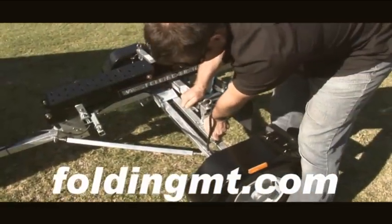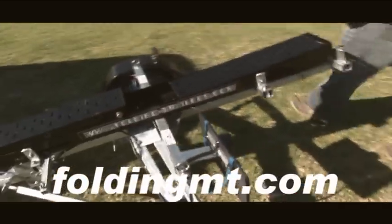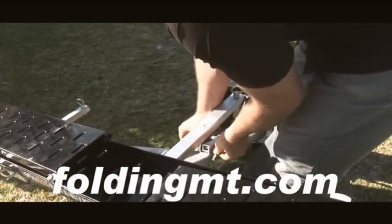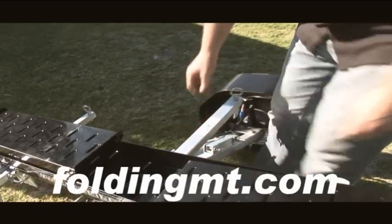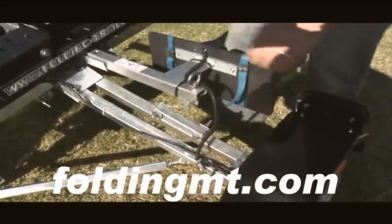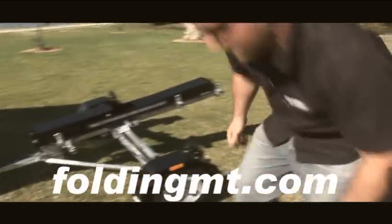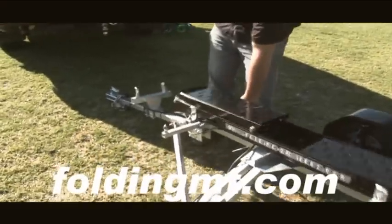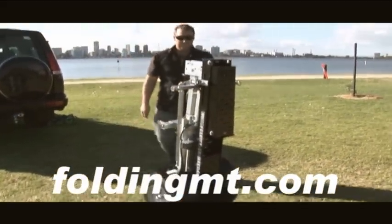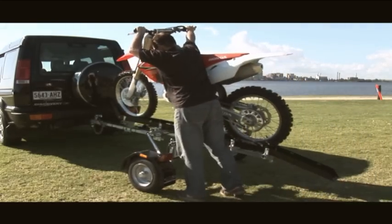The FMT is manufactured to the highest standards so you can rest assured your load is attached safely. The folding motorbike trailer — now you can enjoy your hobby with no fuss.